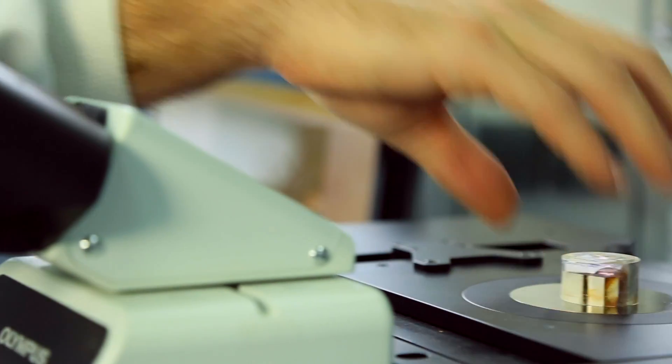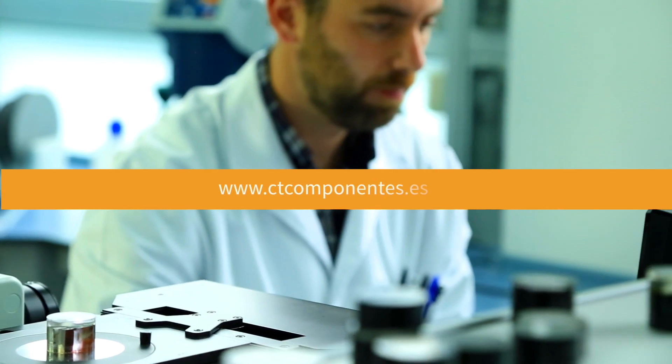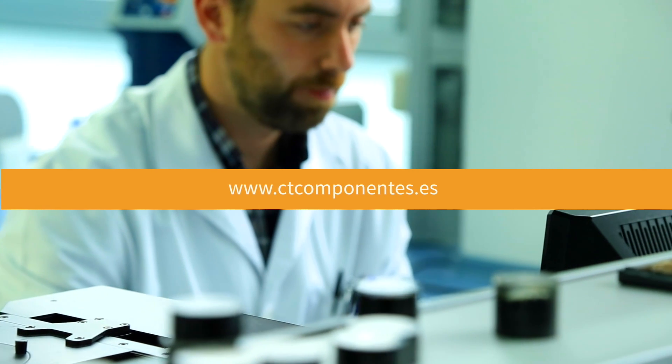For more information about our services and facilities, please visit our website, www.ctcomponentes.es.